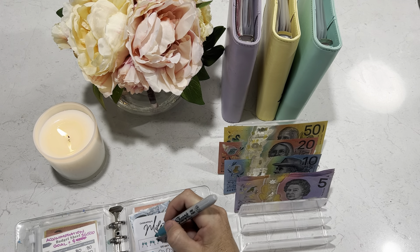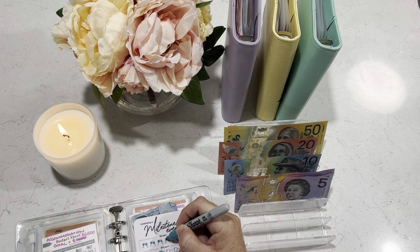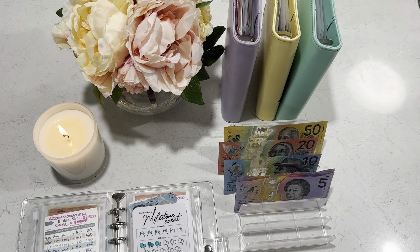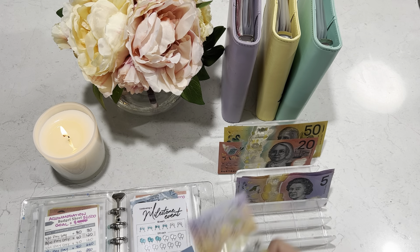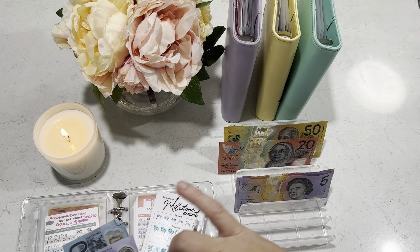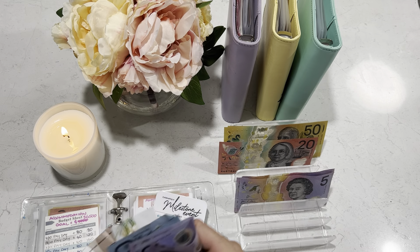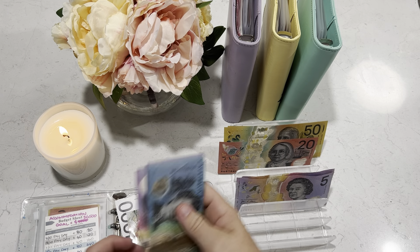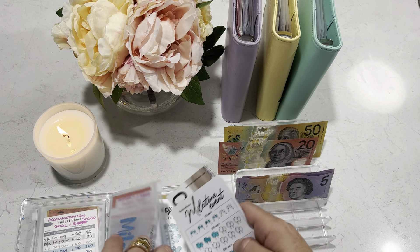Milestone is getting $15 today — someone said that was a pair, so this will be a $10 bunch and a $5 pair of glasses. When I condense this at the end of the month, I'll wipe that off and work out if I can fill in $50s. So milestone is now at $1,150.